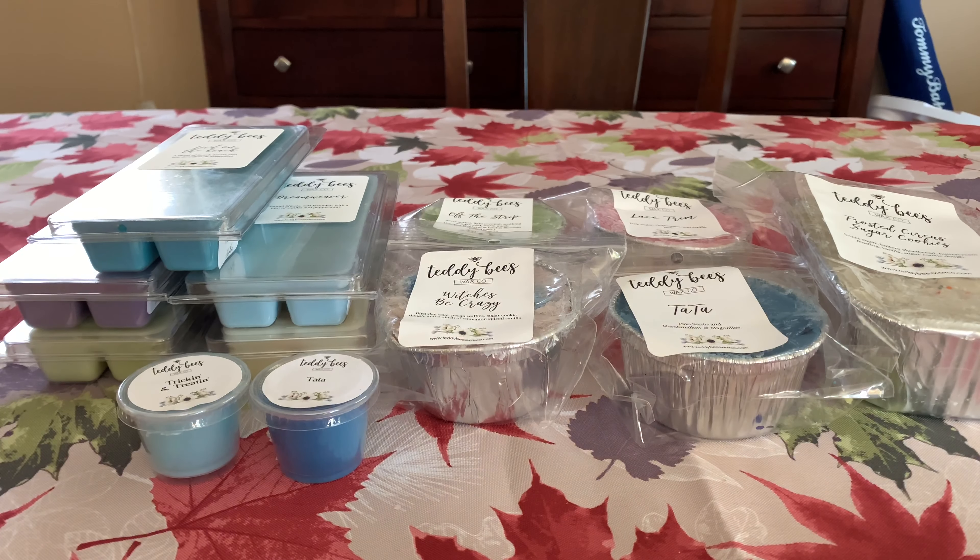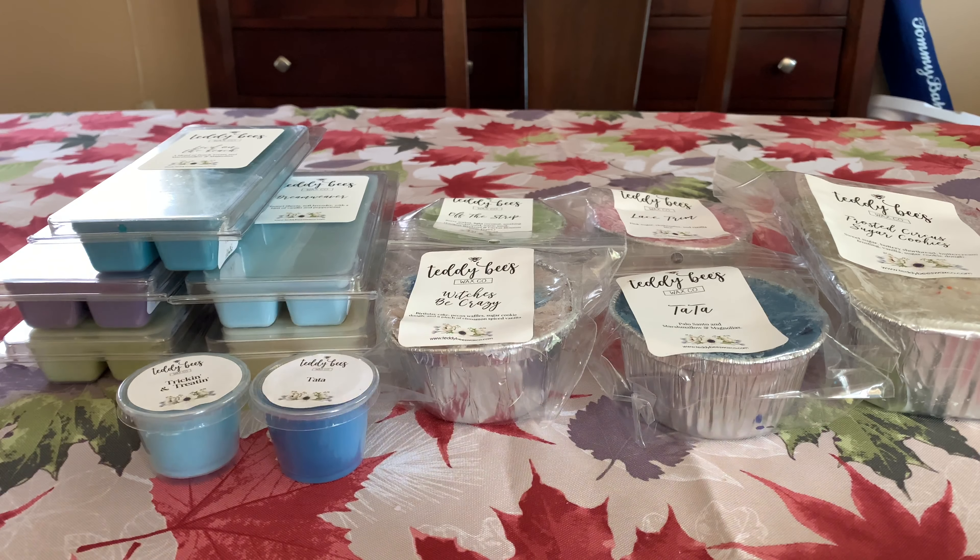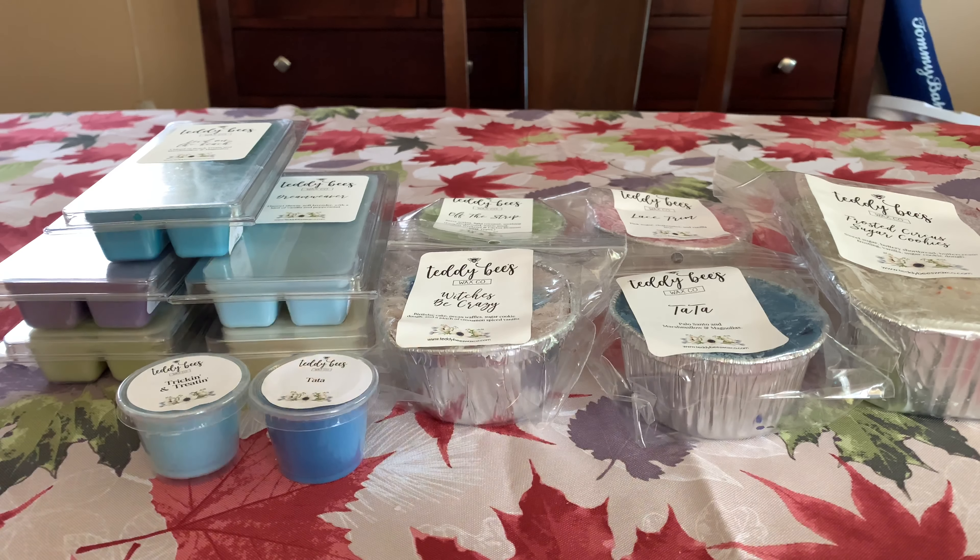That is everything for this Teddy B's ready-to-ship haul. I have been loving her stuff — it performs so well, her scents are phenomenal. Her frosted sugar cookies blended with anything is just phenomenal, and Which is Be Crazy is so good. Off the Strip with the cactus blossom — what a surprise, I absolutely love it. The pistachio cookies — creamy, dreamy, delicious. Even the ones I took a chance on, like Ta-Ta and Dream Weaver, I like. Lace Trim not so much, but clothespins is just not for my nose. Let me know below if you've tried Teddy B's — I would love to chat about this vendor because I'm obsessed. Thank you all so much for watching and I'll see you in my next one!